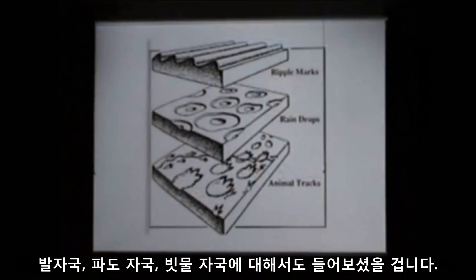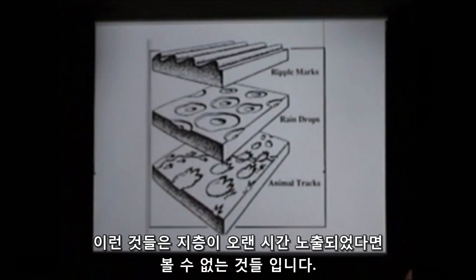Jonathan mentioned footprints, ripple marks, and other features that we would not expect to see if those layers had been exposed for long periods of time before being covered up by something else.